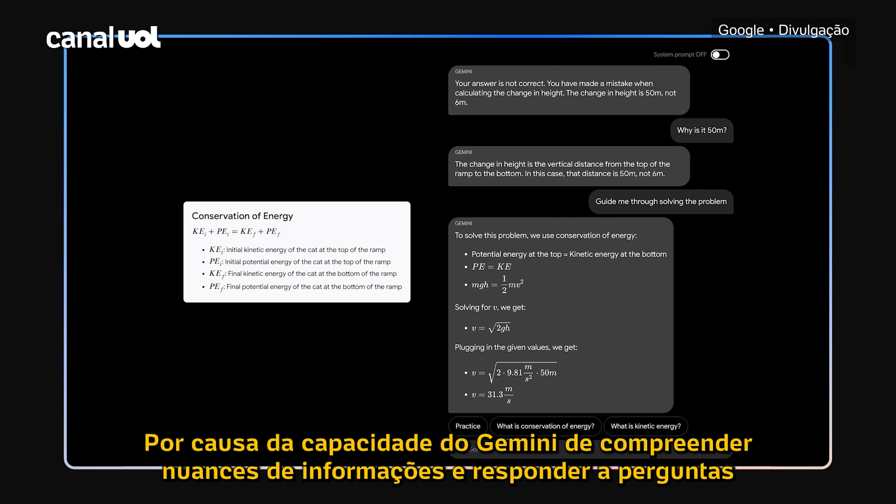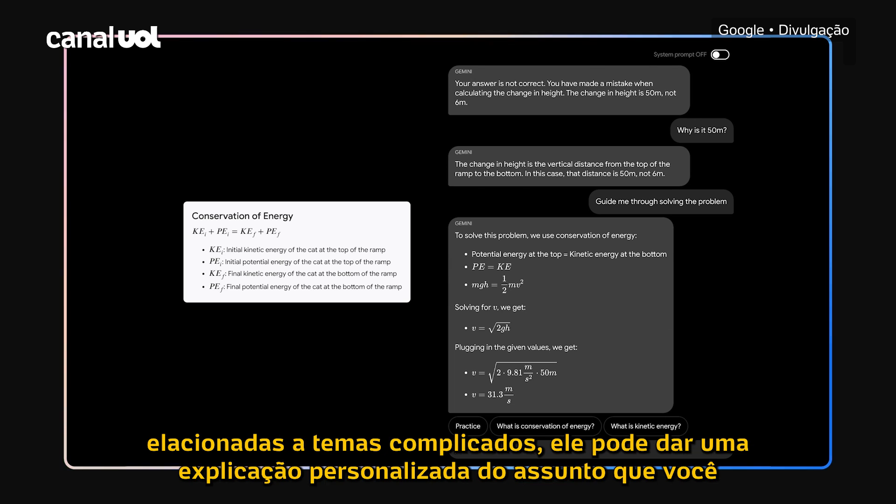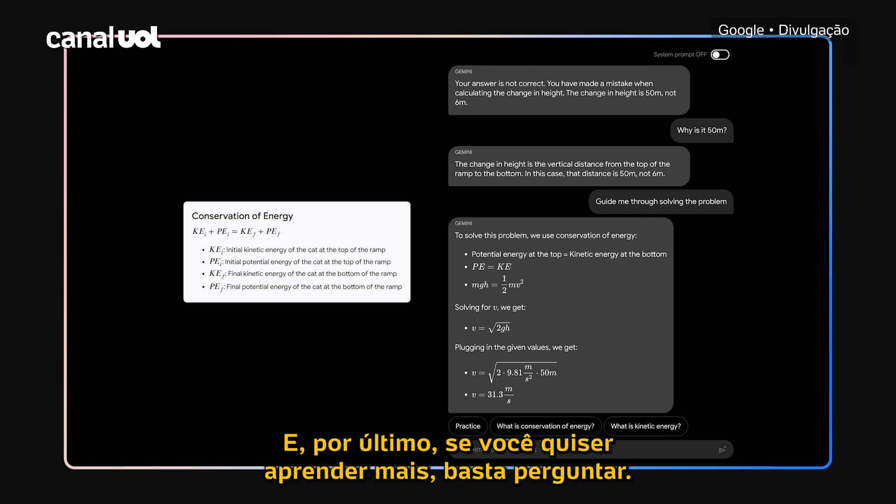Because of Gemini's ability to understand nuanced information and answer questions relating to complicated topics, it can give you a customized explanation of the subject you're trying to learn. And lastly, if you want to learn more, you can just ask.